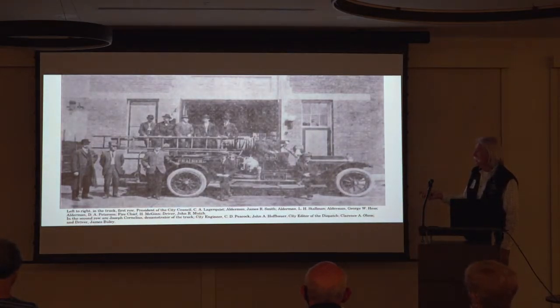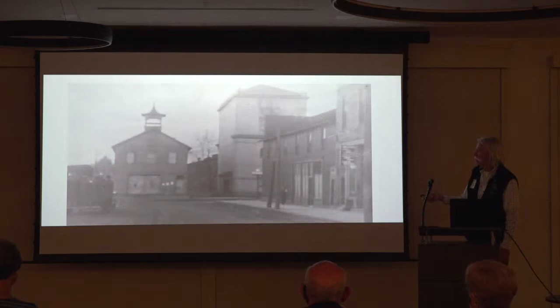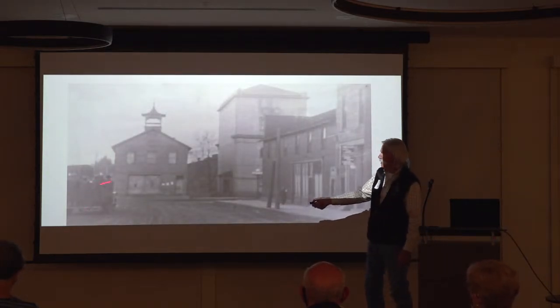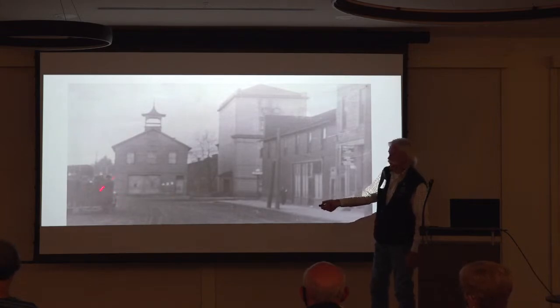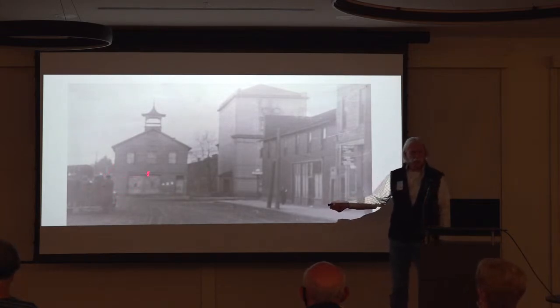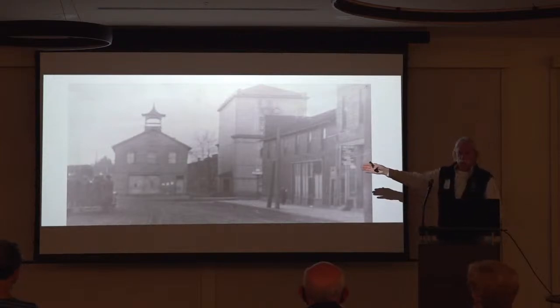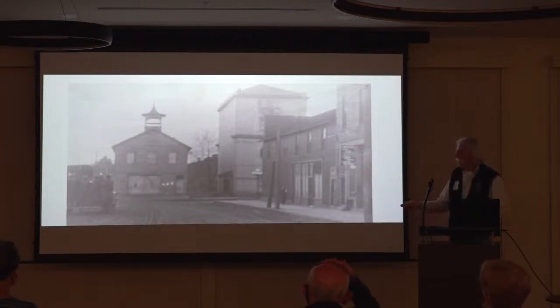1919, Brainerd became organized. Here's the old station, and you can actually see the fire truck here with guys riding on the back. I joined the Greenland Fire Department in 1980, and we call my generation firefighters the last of the tailboard riders, because OSHA stepped in. It was very unsafe. Our trucks were a little better than this, but there was still a possibility that you could fall off the back.